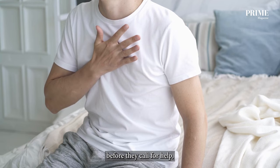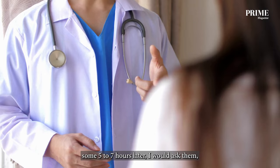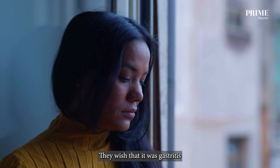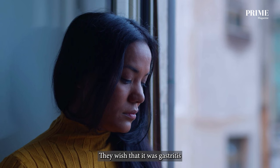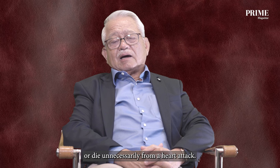Thirdly, a lot of patients do not want to believe they have a heart attack. In fact, some doctors come in with a heart attack five to seven hours later. I would ask them why they didn't come in early, knowing that coming in early could save their life. They all want to think they are not having a heart attack — they wish it was gastritis or something. So because of all these reasons, a lot of patients get very bad damage to the heart or die unnecessarily from a heart attack.